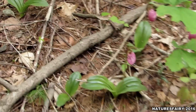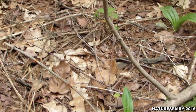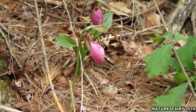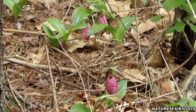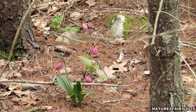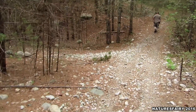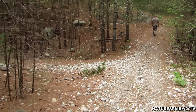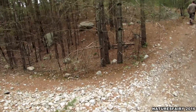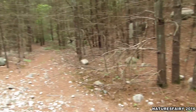Look at all these lady slippers! I'm trying to get them in on the camera — there's just like a ton of them. Here's more. Chris has an incredible sense of direction. I would have gotten lost, but this is where we started off.